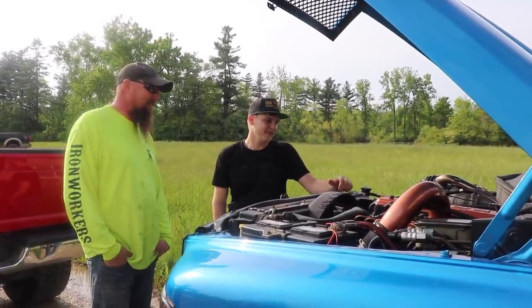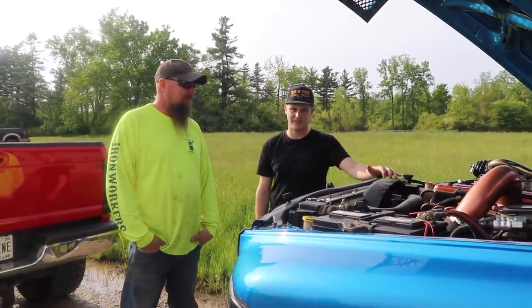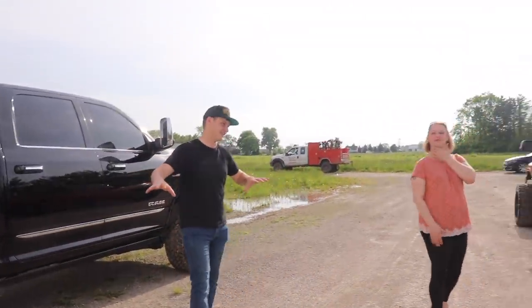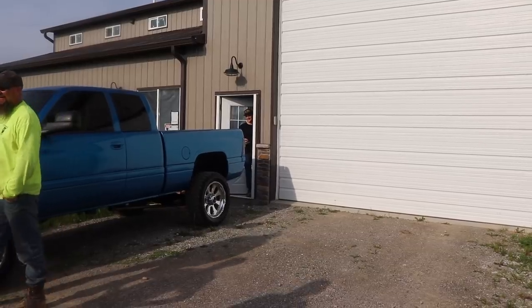The guy that owned this truck before — the guy that took it on trade for a Tahoe — had no idea what he had. He's like, I had this for two weeks, I don't want it, I figured $15,000 was a good deal for it. He's like, I don't know anything about diesels — is this considered clean? Is this okay? I mean, it's decent, it's pretty clean for a '97. Anything else you want to look at before you see your truck? I'm ready.